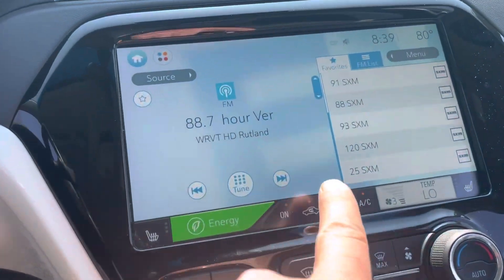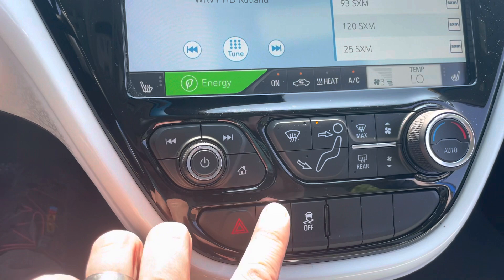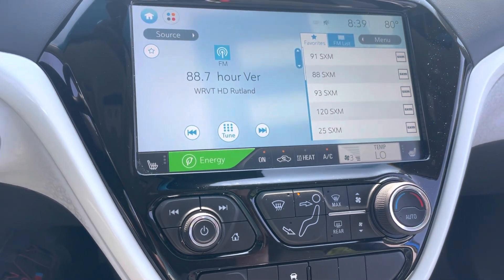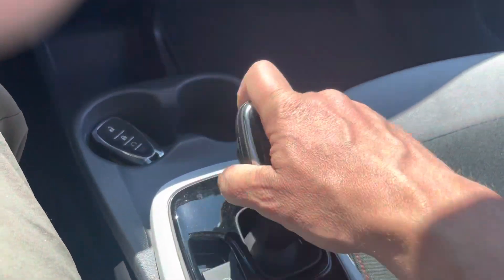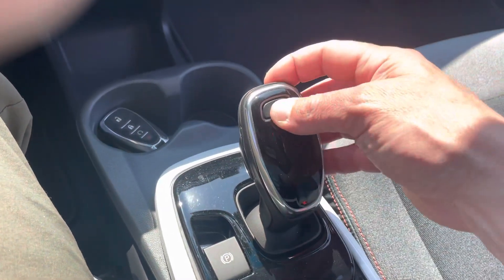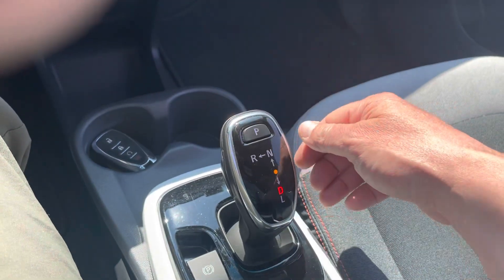Got your climate control right here at the bottom, heated seats, and sport mode in case you want to go even faster — this car is pretty fun and peppy as it is. We've got a digital shifter here. So you put it in reverse and you've got a nice high-resolution backup camera. Put it in park, or click it down to drive just like that.